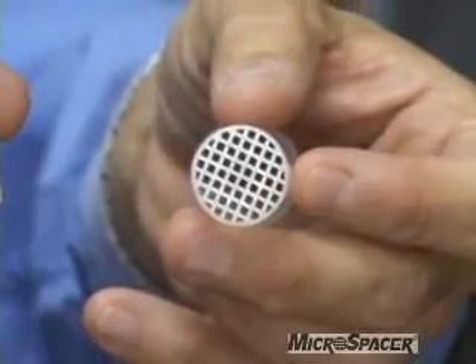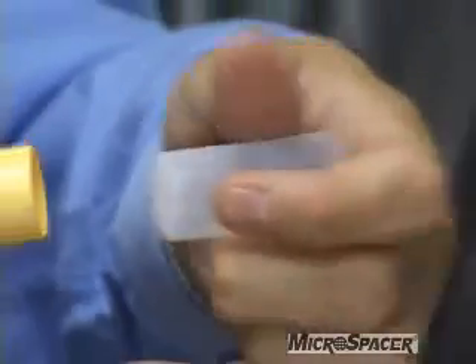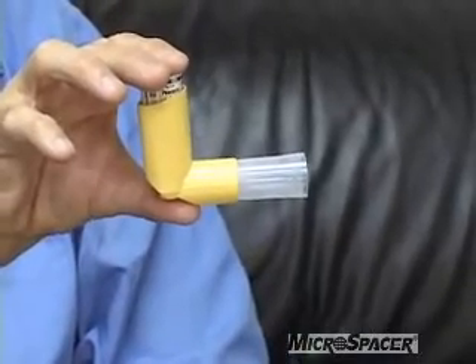Microspacer has a reverse fit option where you simply take the screen side and attach it to the MDIs that have large round mouthpieces. Spray and inhale slowly and deeply.